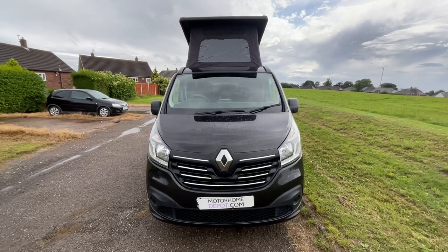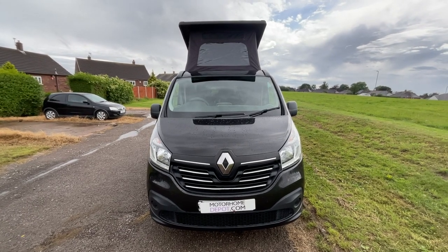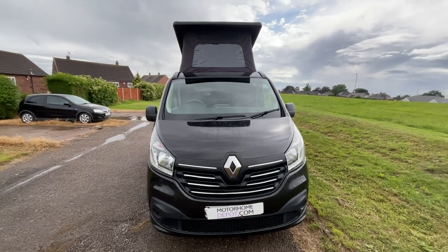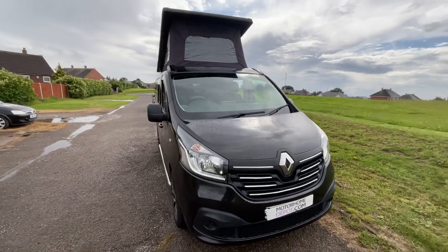Hi guys, it's Richard at My Home Depot and I'm going to be showing you around this 2014 Renault Trafic pop-top campervan. It's based on the 1.6 litre engine with the six-speed manual box.